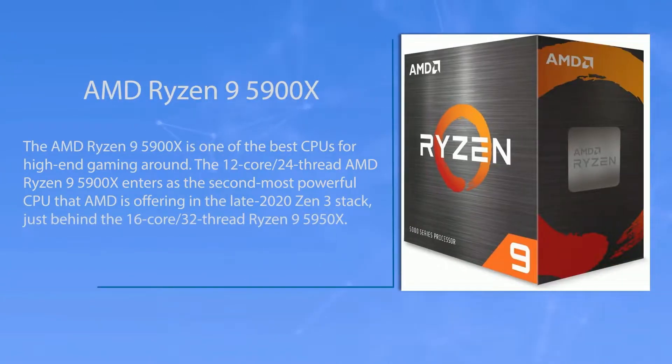Let's talk about the specifics of this new desktop processor called AMD Ryzen 9 5900X. The AMD Ryzen 9 5900X is one of the best CPUs for high-end gaming around. The 12-core/24-thread AMD Ryzen 9 5900X enters as the second most powerful CPU that AMD is offering in the late 2020 Zen 3 stack, just behind the 16-core/32-thread Ryzen 9 5900X.